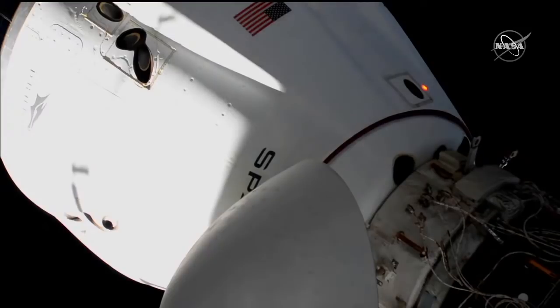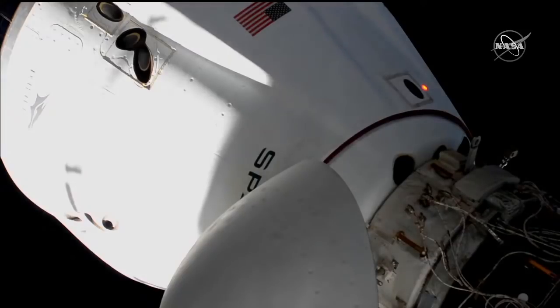Station, Endeavour on the big loop — MCS is configured, proceeding with hook driving. Mission copies.